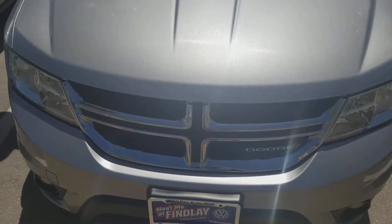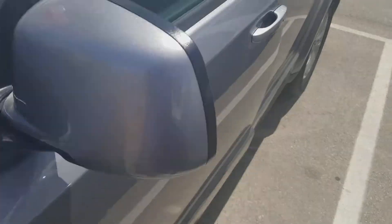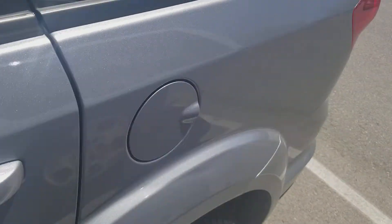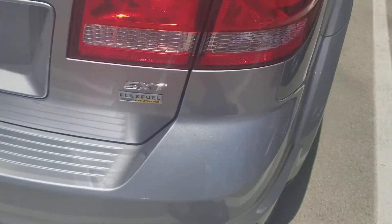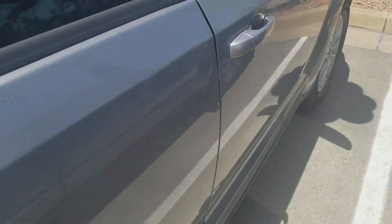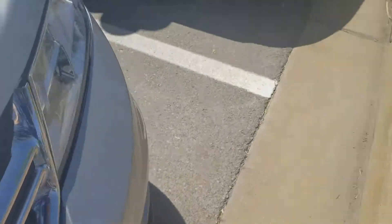Welcome to Gage Car Reviews. Today I'm reviewing this 2015 Dodge Journey. Here's the side and the back. This is the Dodge Journey SXT, which comes with flex fuel. The exterior color is silver gray.